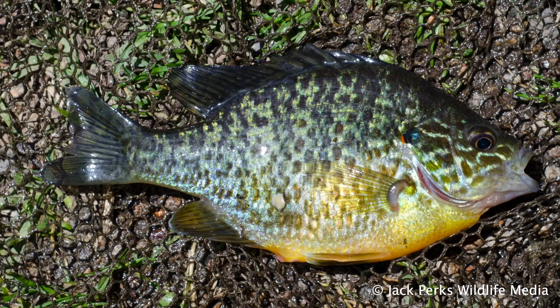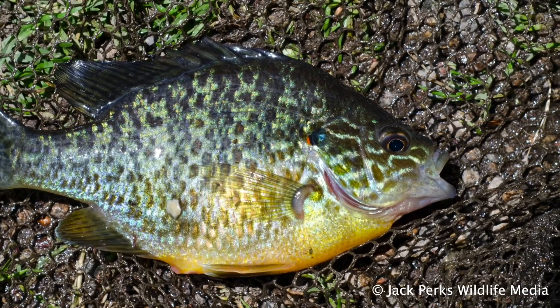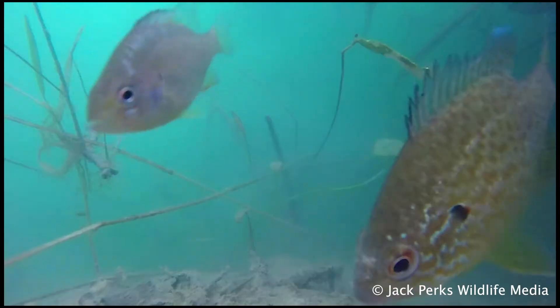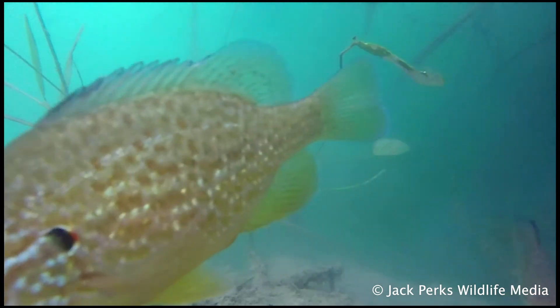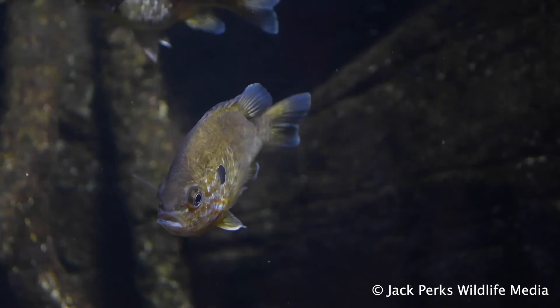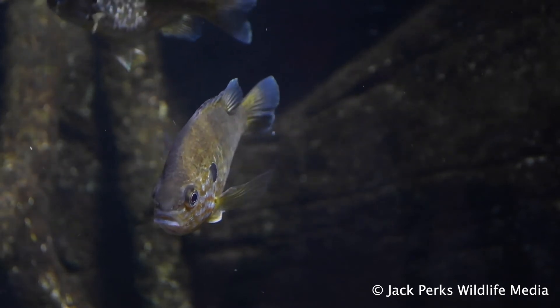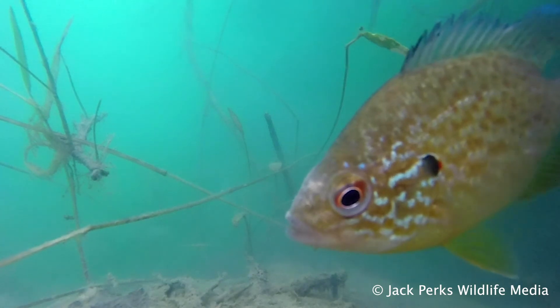They have a round appearance and elaborate markings, which is how this North American invader ended up in Britain via the aquarium trade. It has one continuous dorsal fin with spikes at the front then smooths out. Yellow covers the belly with teals, blues and reds on the flanks, along with a distinctive dot near the gill cover.